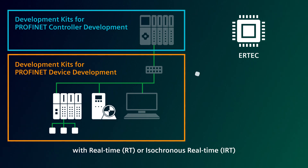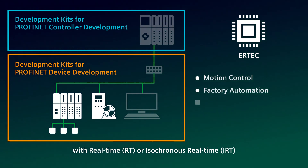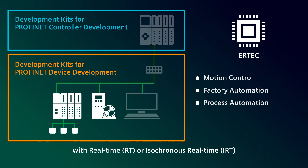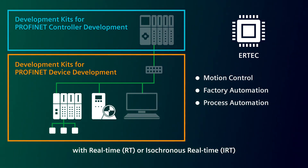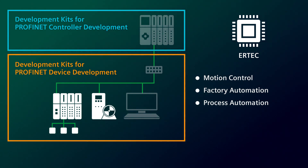The enhanced real-time Ethernet controller, ERTEK for short, from Siemens, is ideally suited for developing PROFINET field devices for drive technology, factory automation, and the process industry.